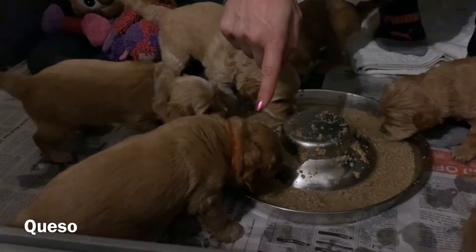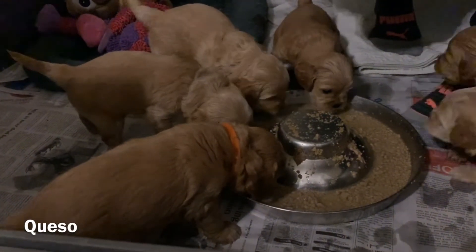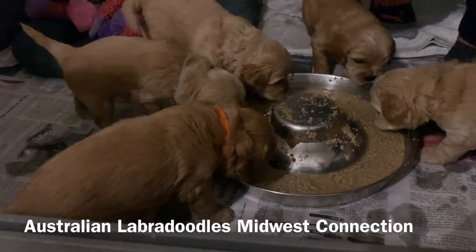He's right here, in the orange collar. You can see him there eating so nicely. I'm actually going to come back to him since he is eating.